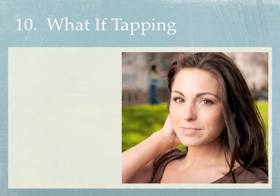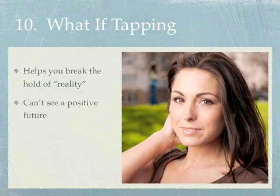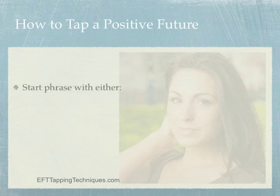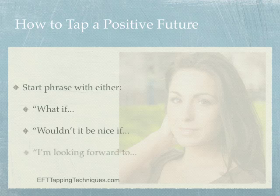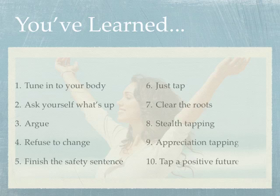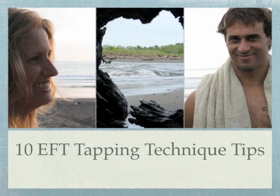Tip number ten: 'what if' tapping. Sometimes we get stuck because we can't see anything except what's right in front of us. It's hard to create a wonderful future when you're basing it on a present that isn't so great. This technique helps you imagine and attract more of what you want. Start your EFT phrases with 'What if...' and insert your imagined future, or 'Wouldn't it be nice if...' or 'I'm looking forward to...' and insert your positive imagined future.